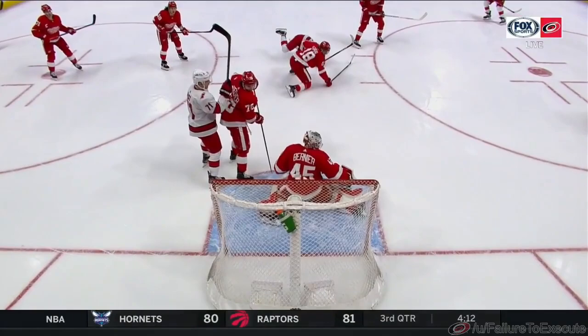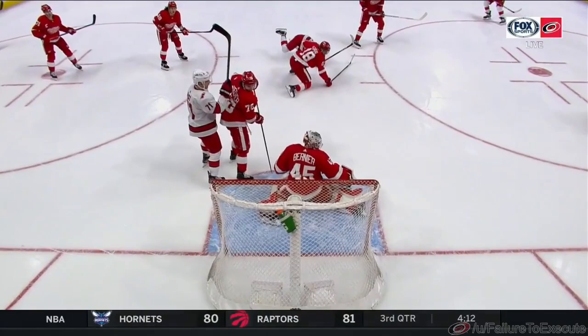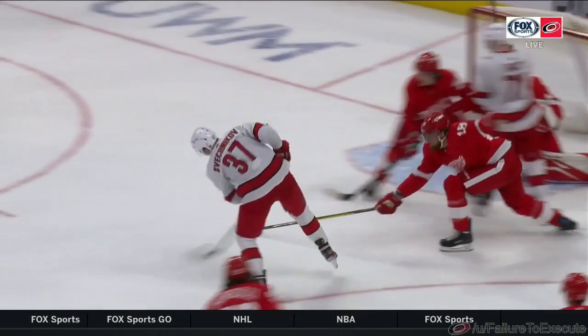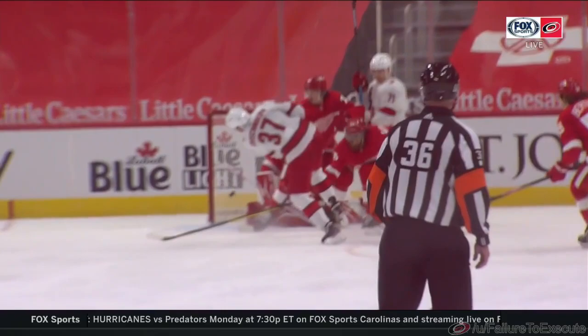That is just outstanding puck support and then an all-world elite finish from Svechnikov. First man pressure and contact. Svechnikov on Stahl. Support taking away the board outlet from Martinuk. Getting to the front of the net from Jesper Foss, which is critical. And then, my gosh, what a great shot. What a period Svechnikov is having.